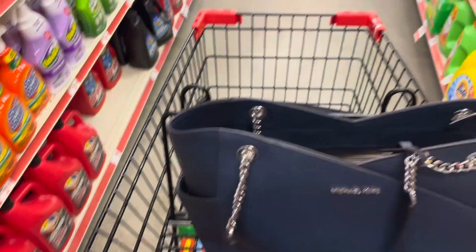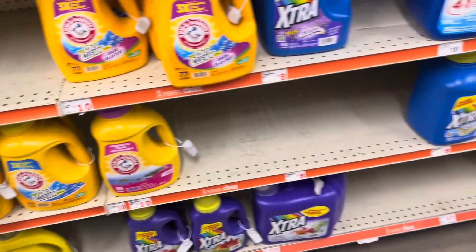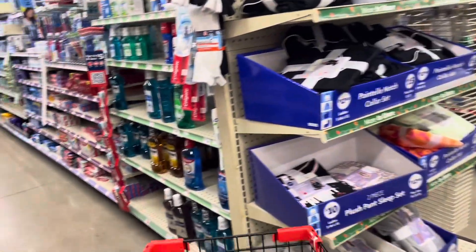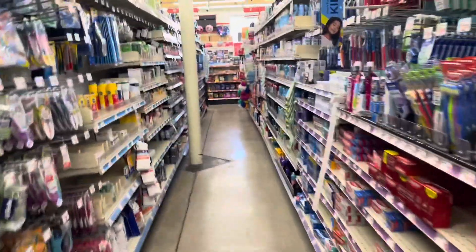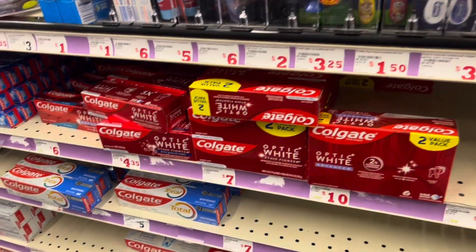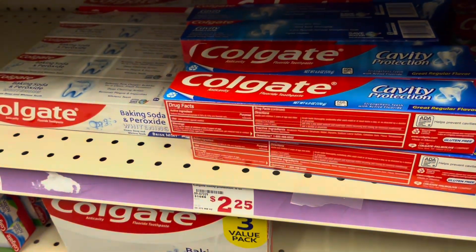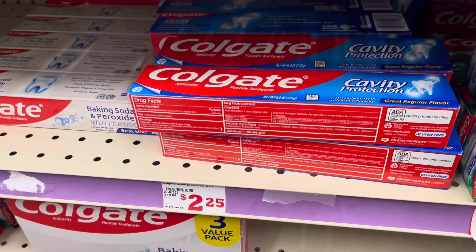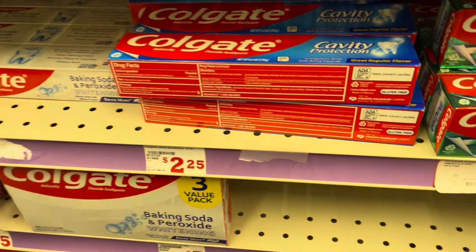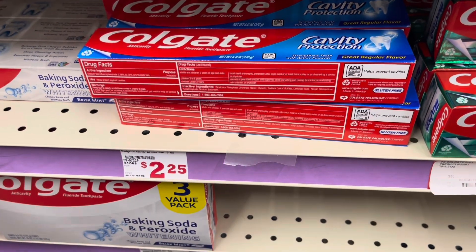If you want to grab a one or two dollar item without a coupon, that's up to you. I'm going to find something I can use in my household. This next item is something we've been getting all of December — all year round actually. It's $1.50 off, and it's a $2.25 item, so y'all do the math.